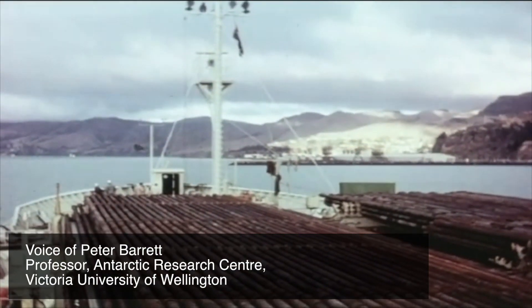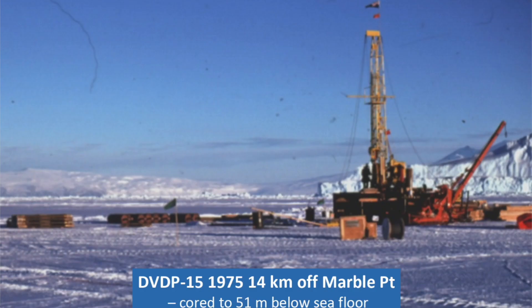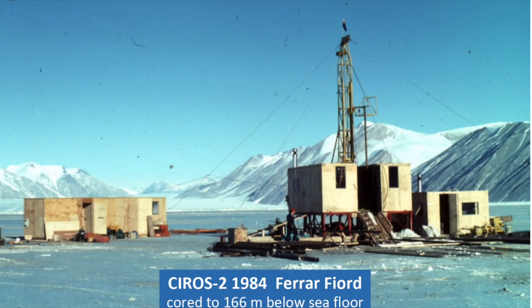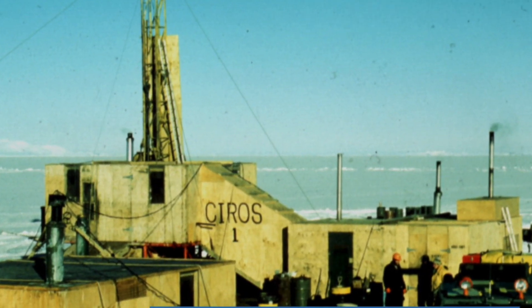These early ship-based legs inspired Antarctic geologists to core the sea floor from the fast ice off the coast — first in 1975, then in 1979, and again in 1984. Real success came with the CIROS-1 drill hole, coring back to 34 million years and the earliest ice sheets.